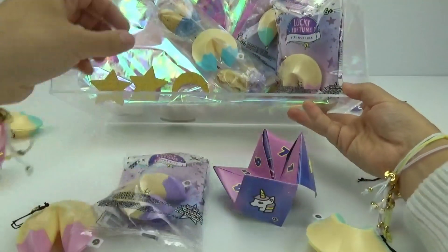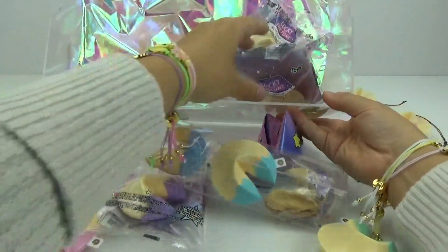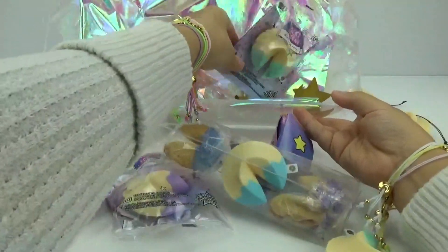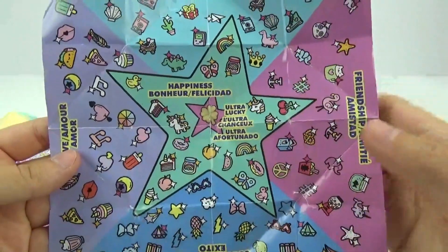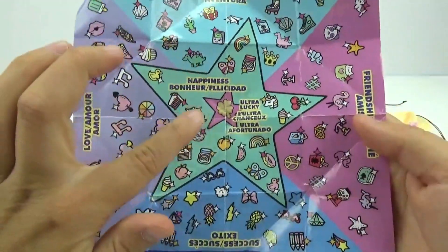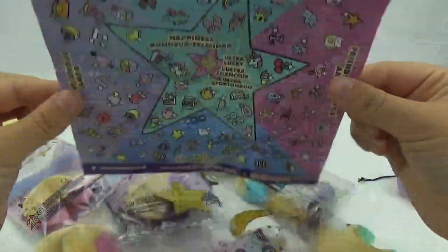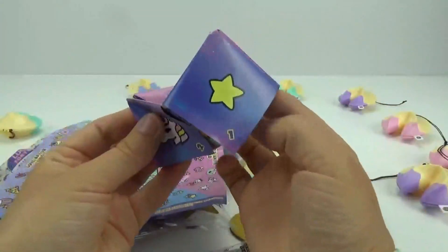Oh my goodness, this is just the cutest — look at all of it in here! If you get super lucky, you can even find the ultra lucky four-leaf clover, which is real gold. The checklists are awesome — they actually fold up into a real fortune teller.